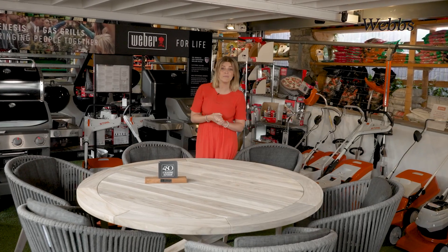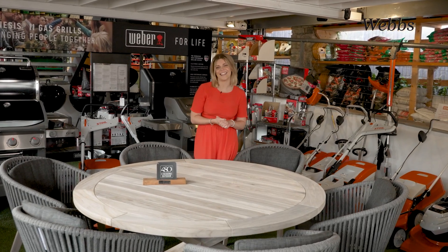This table goes perfectly with the Santander mid-grey chairs, so if you're planning a big dinner or games night, there's always a seat at this table. Call the team on 01873 810331 or pop into the store.